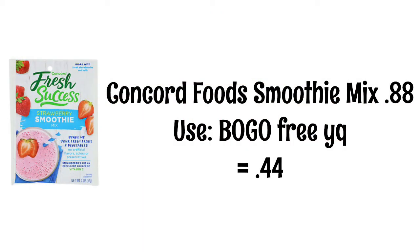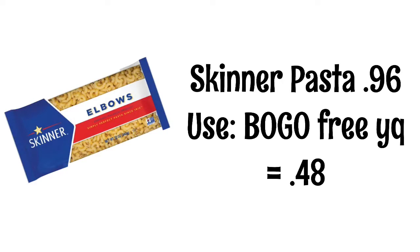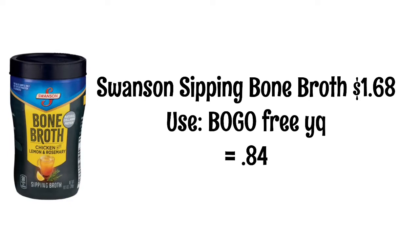There are some good BOGO deals this week, so I'm gonna start with those. First up, Concord Foods smoothie mixes are 88 cents — use the buy one get one free yellow coupon and they will be just 44 cents. McCormick chili mixes are $1.12 — use the BOGO yellow coupon and they will be 56 cents. Skinner pastas are 96 cents with the BOGO yellow coupon, so they'll be 48 cents. Never pay full price for pasta — always stock up when this deal comes around. Swanson sipping bone broths are $1.68 with a BOGO yellow coupon, so they'll be 84 cents.